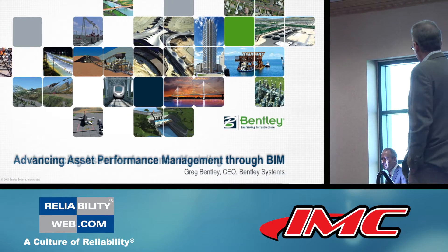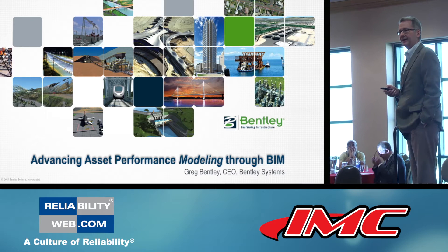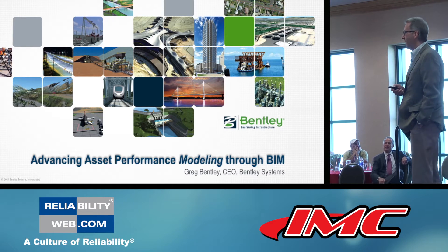Advancing asset performance modeling through BIM. But what's BIM and how would it be relevant? It might help us advance from asset performance management to asset performance modeling.